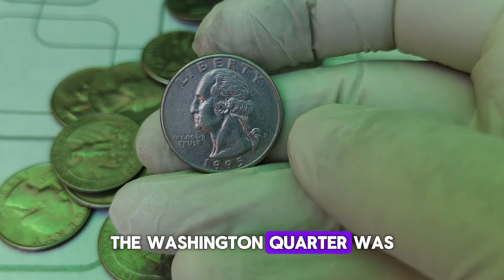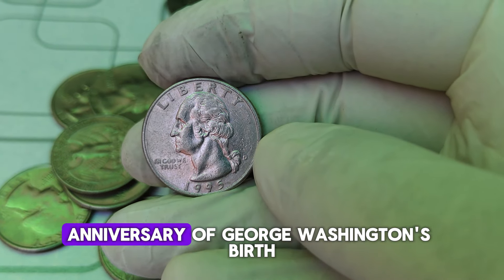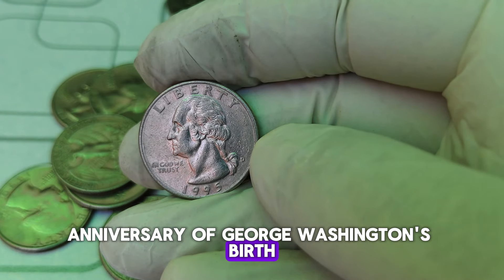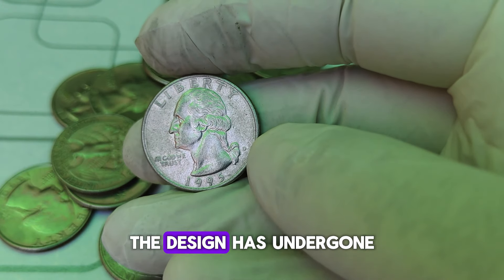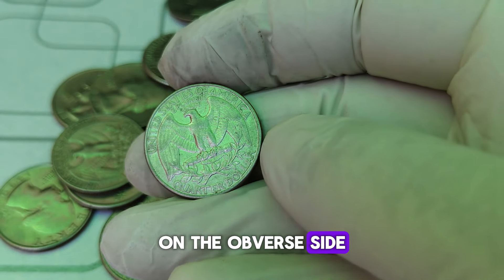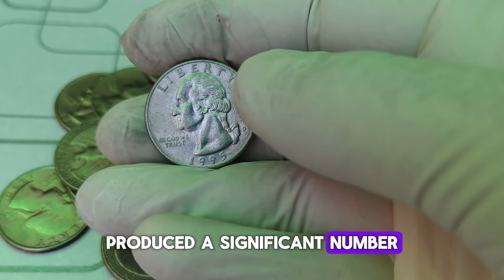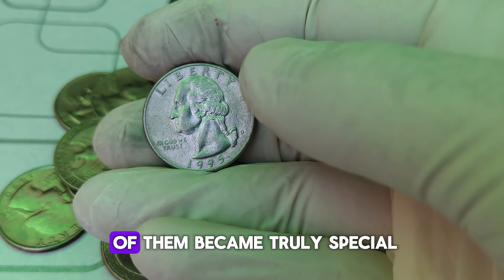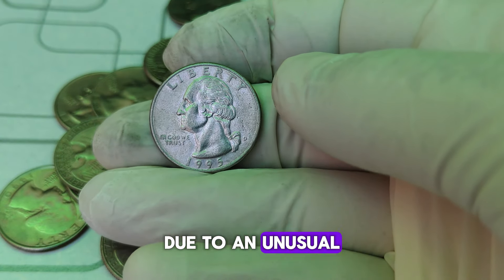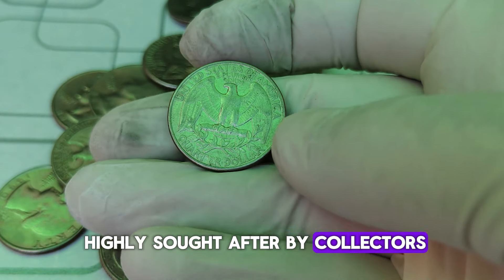The Washington quarter was first introduced in 1932 to commemorate the 200th anniversary of George Washington's birth. Over the decades, the design has undergone several changes, but it has always retained Washington's profile on the obverse side. In 1995, the Denver Mint produced a significant number of these quarters, but only a few of them became truly special due to an unusual error or minting process anomaly that has made them highly sought after by collectors today.